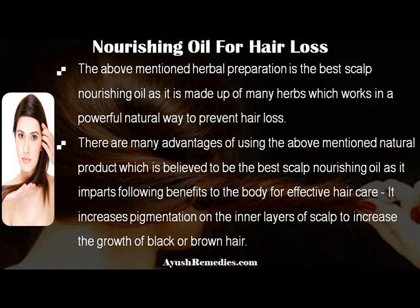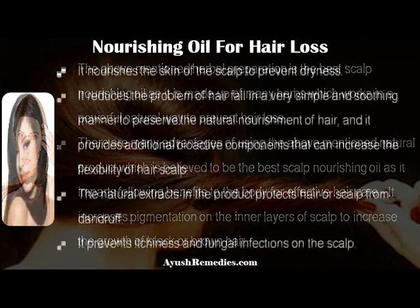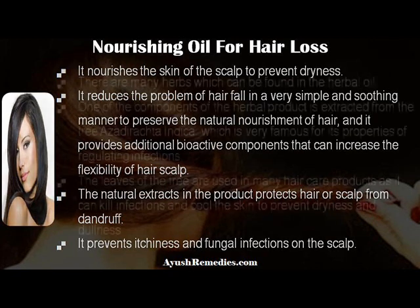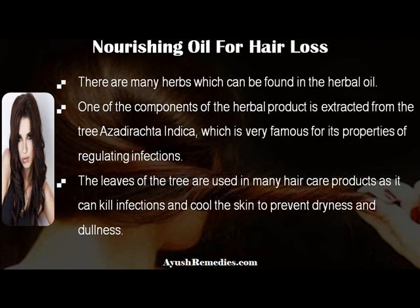There are many advantages of using this natural product, as it imparts the following benefits for effective hair care: it increases pigmentation on the inner layers of the scalp to increase the growth of black or brown hair; it nourishes the skin of the scalp to prevent dryness; it reduces the problem of hair fall in a simple and soothing manner to preserve the natural nourishment of hair; and it provides additional bioactive components that can increase the flexibility of the hair scalp. The natural extracts in the product protect hair and scalp from dandruff and prevent itchiness and fungal infections on the scalp.